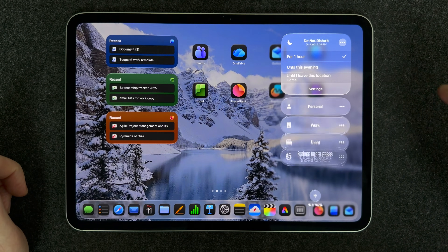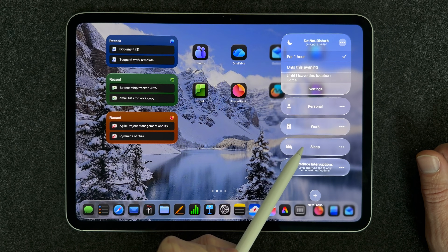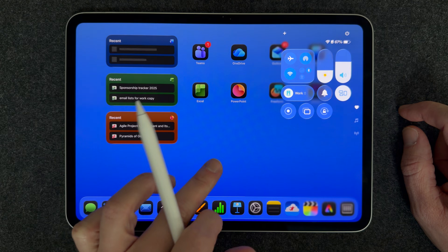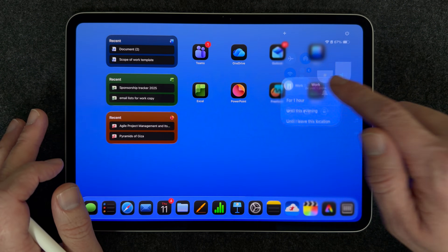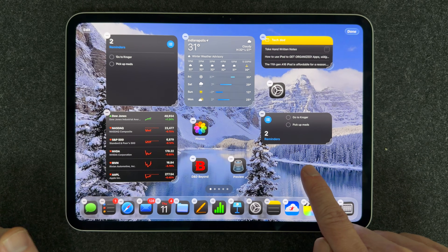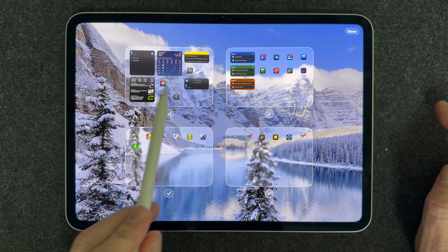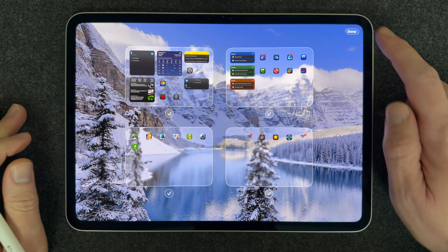Now let's talk about making a Focus. The iPad has a feature where you can set a Focus — it changes your home screen, removes all the clutter, and just puts the apps and widgets you want to see for that Focus. It also silences notifications and only gives you notifications from apps you want. Focuses work by setting up a specific page: press and hold, select Edit Pages from the edit menu, and you'll see all the pages of apps and widgets you have.